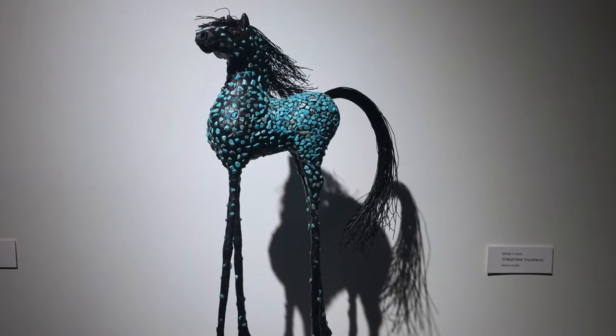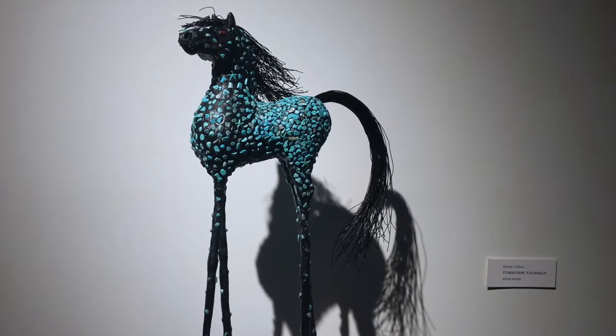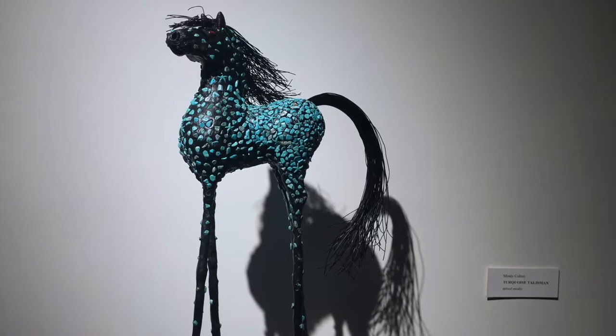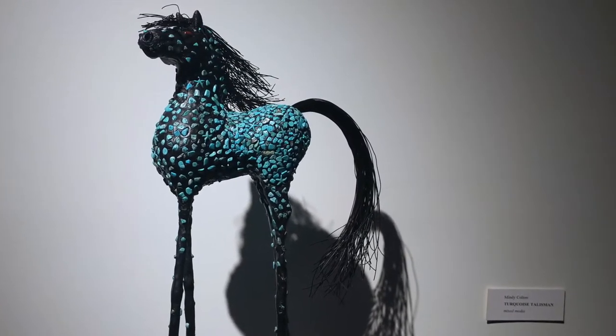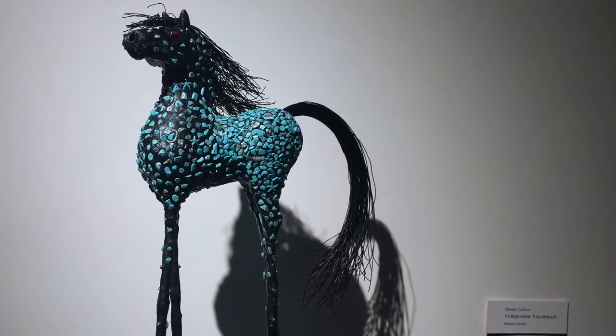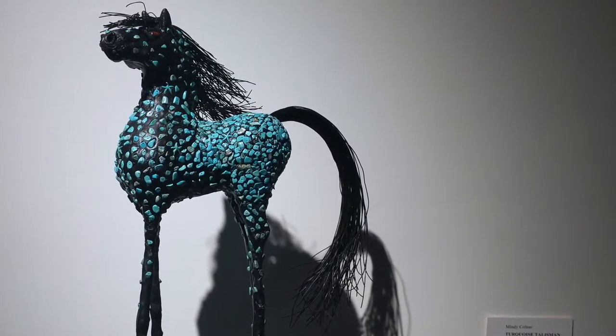Creating equine sculptures is both what I love to do, and it's been wonderful that I could keep doing what I love during this very difficult time that we are experiencing. I want to thank the museum for having my work and for being in Beaux-Arts. Thank you.